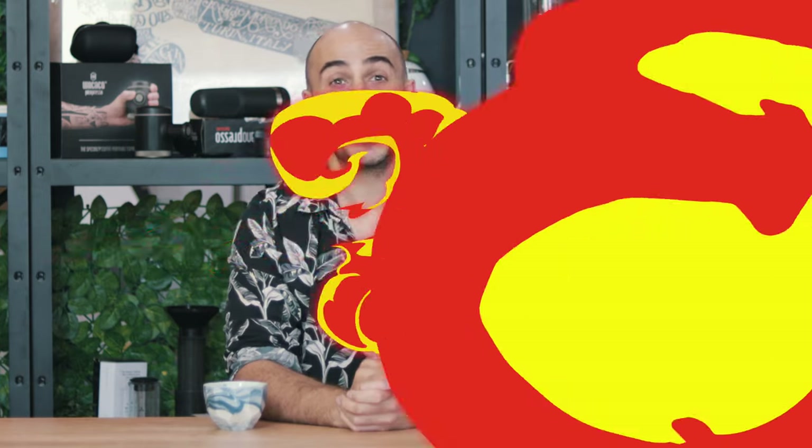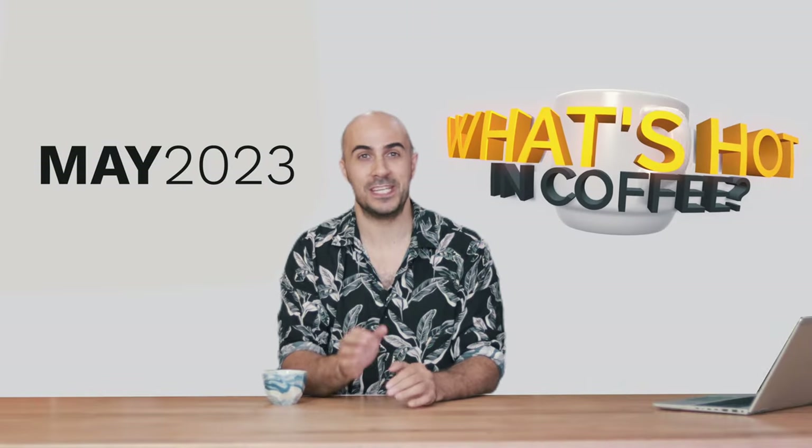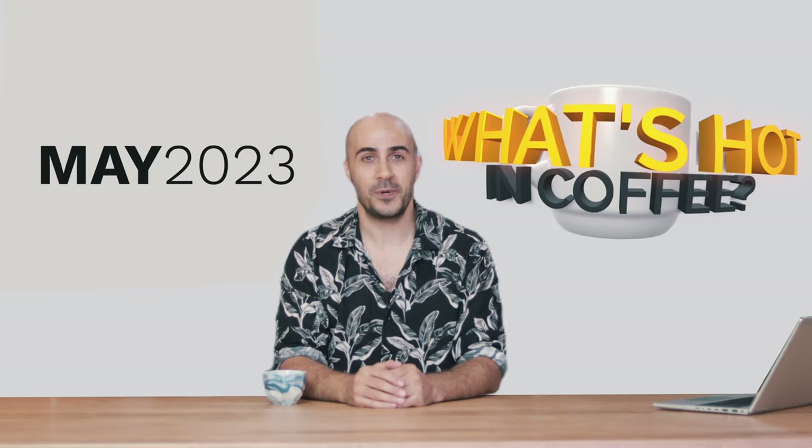G'day guys, Ryde here, Coffee Coach. I'm here with another What's Hot in May 2023. A couple of things to go over.